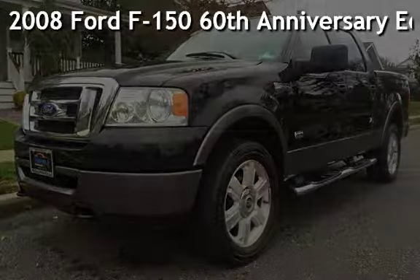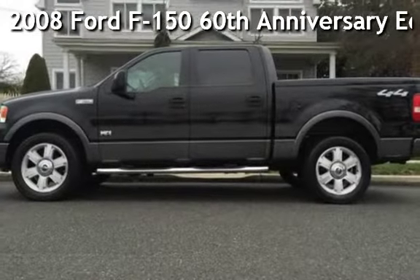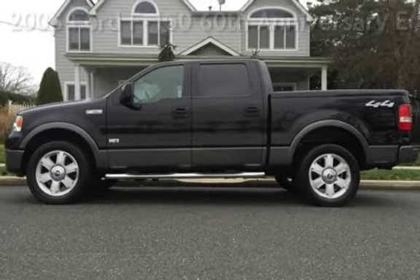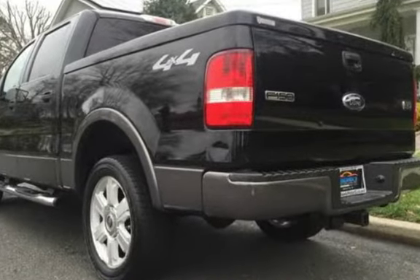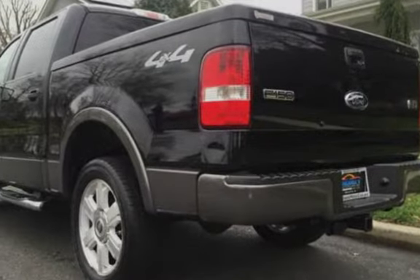Presenting a pre-owned 2008 Ford F-150. This four-door truck has an eight-cylinder, 5.4-liter V8 engine, with four-wheel drive, and an automatic transmission.